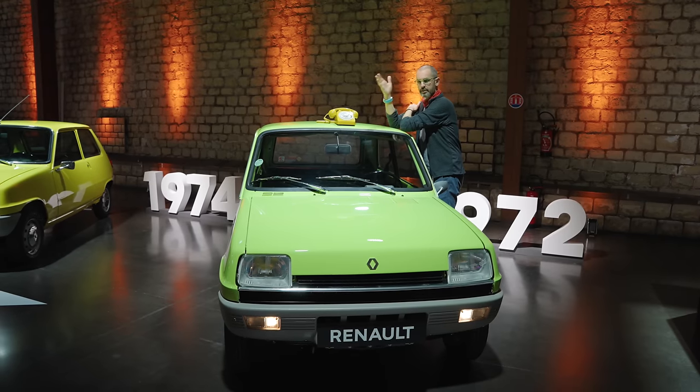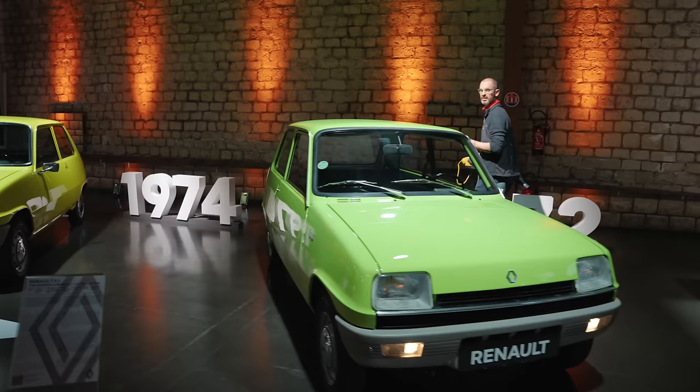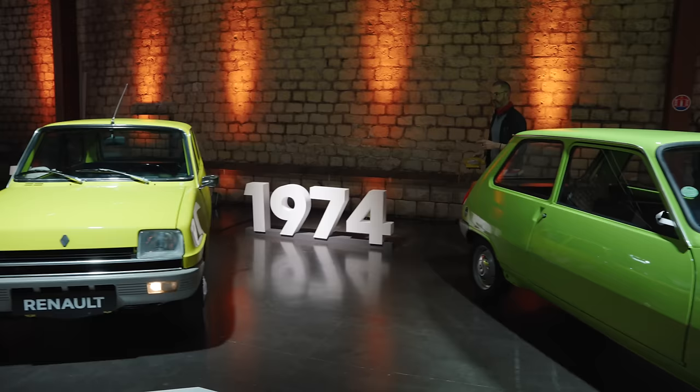Truly innovative car design, I think, is a bit thin on the ground these days. There's a lot of manufacturers that are just phoning it in. But I've come to Paris to look at a car, a new car, that's the revamped version of this.